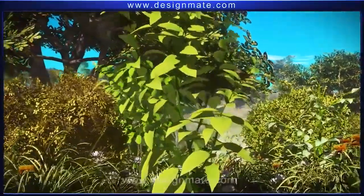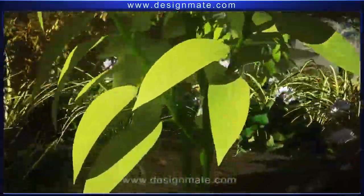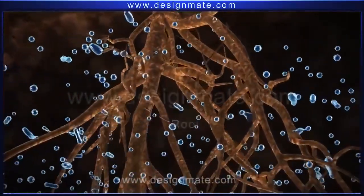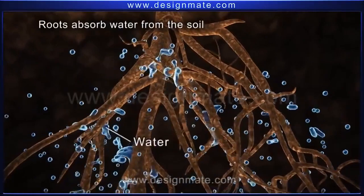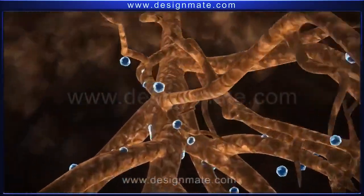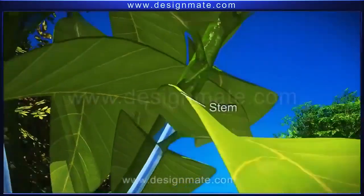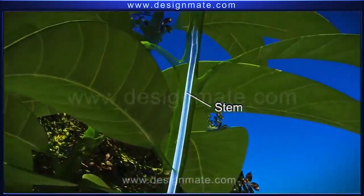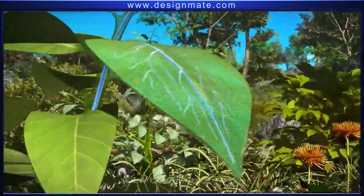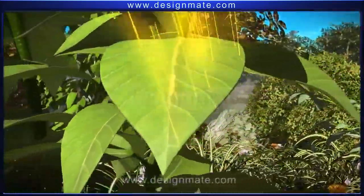A closer look at a plant shows that it is firmly held in the soil by the help of roots. These roots absorb water from the soil and through tiny tubes transport it to the stem and then to the leaves. The stem holds the leaves in such a way that they absorb maximum energy from sunlight.